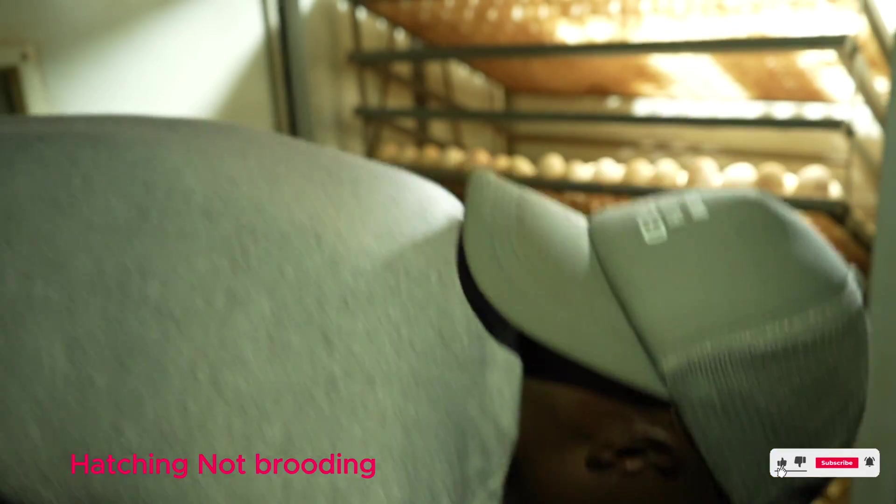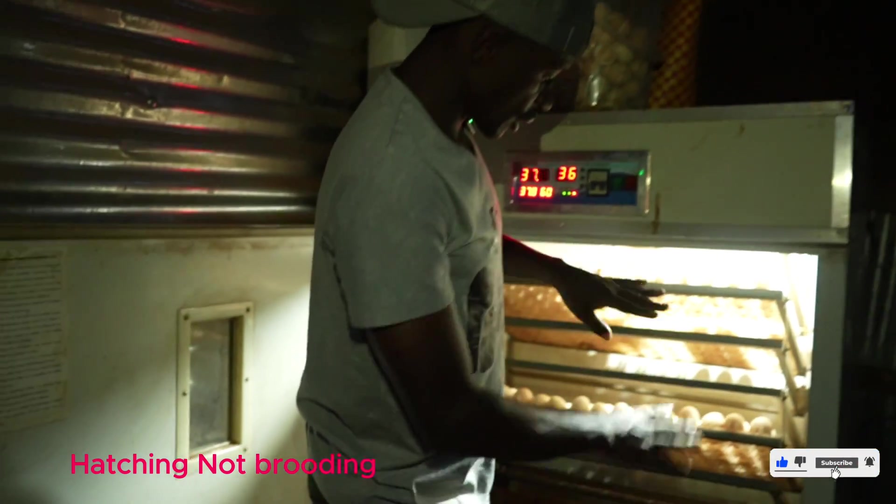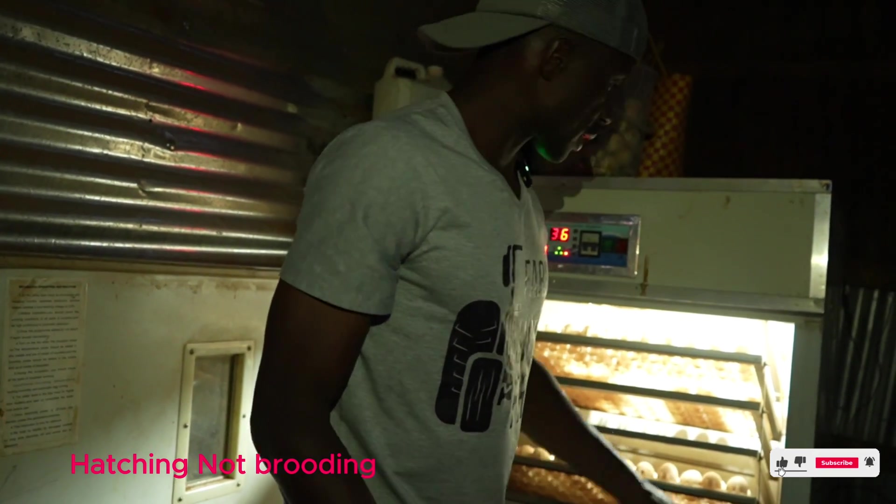The brooding machine — the incubator — started running today and keeps on rotating, just the way a chicken keeps rotating her eggs. The same thing happens mechanically inside this incubator.